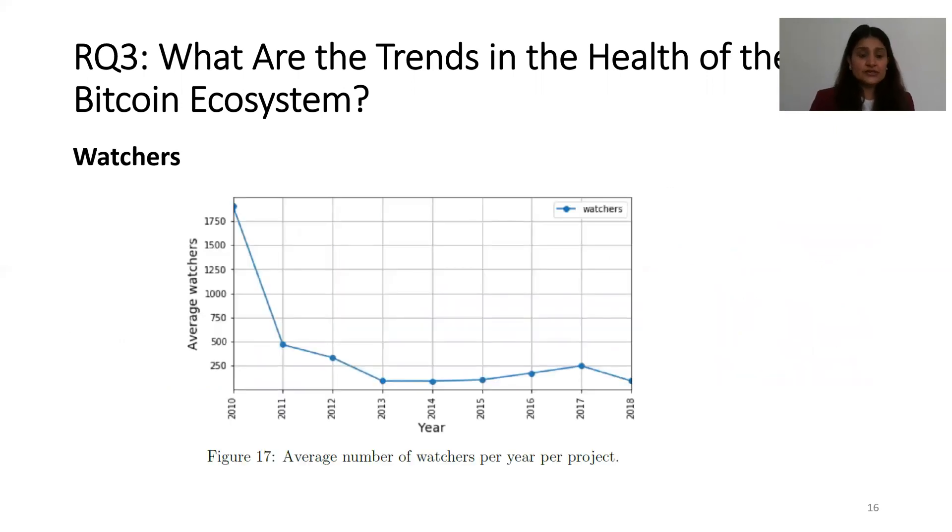In terms of watchers, Figure 17 shows the average number of watchers per year per project. The number of watchers decreased from 2010 to 2013, but after 2014 there is a slight increase in the number of watchers in this ecosystem.